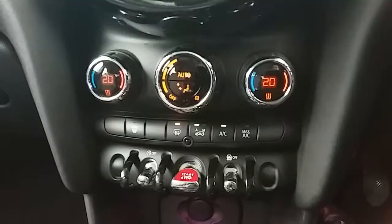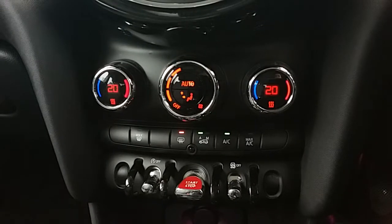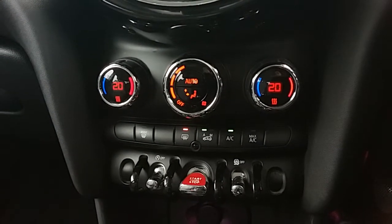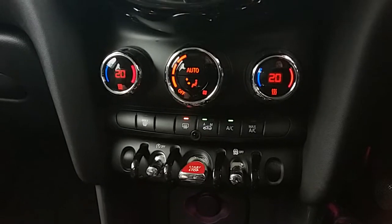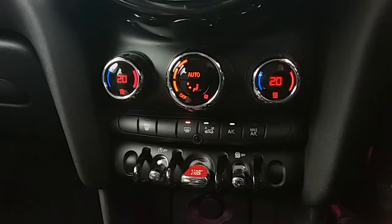Moving up past all of that, you have your dual zone climate control for the car. It can be adjusted to the driver's and the passenger's individual temperature preference, so it's very specific to your needs. You can access the air conditioning via that button just there, and this car is more than capable of keeping you warm through winter as well as keeping you cool through summer.